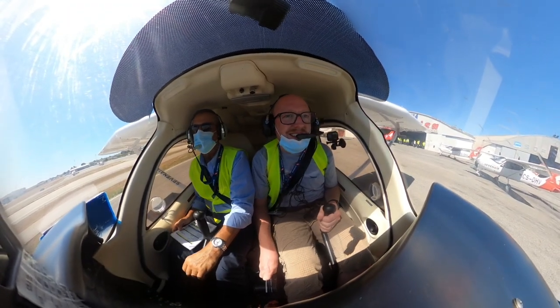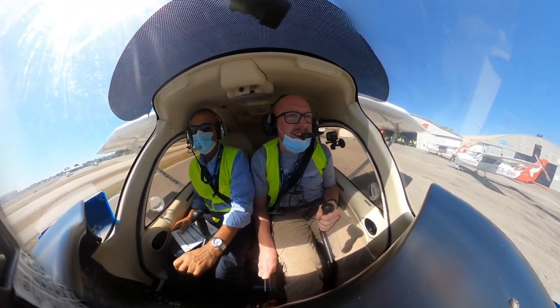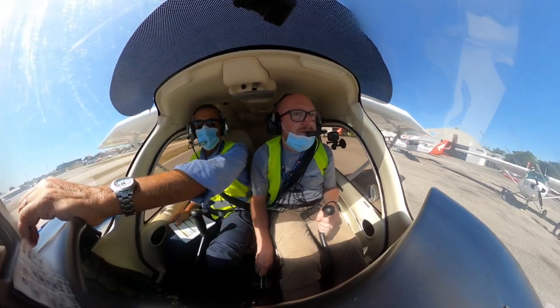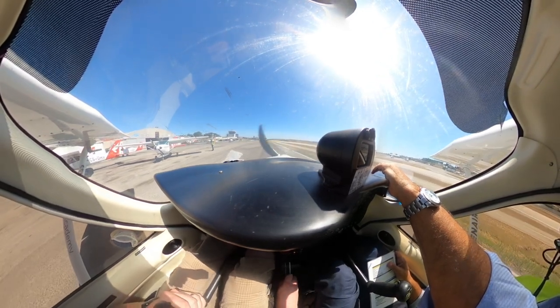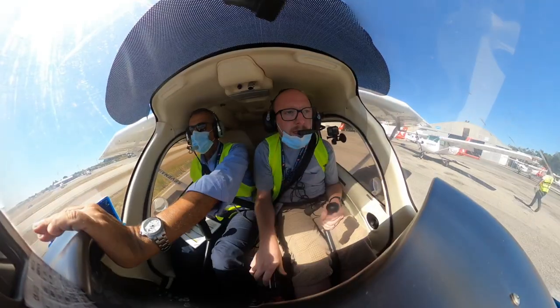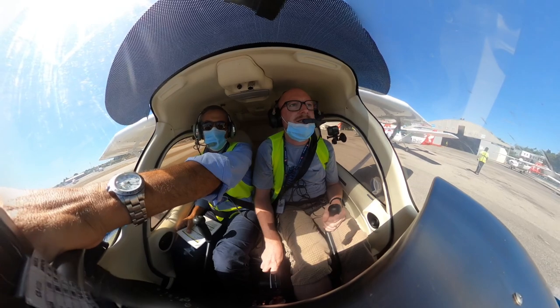The brakes are not really effective in this aircraft sometimes - we have to warm them up a bit. Taxiing the Tecnam takes a little bit of practice as the nose wheel is essentially just a loose trolley wheel, and the steering is controlled entirely by differential braking.